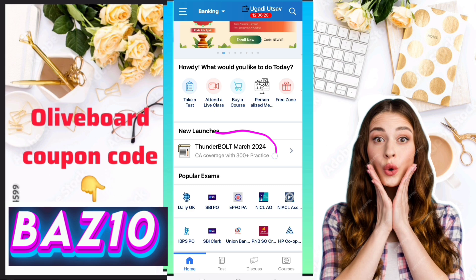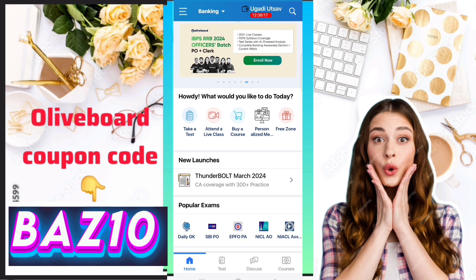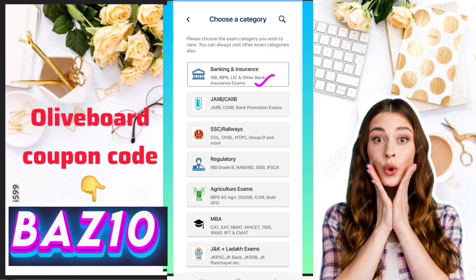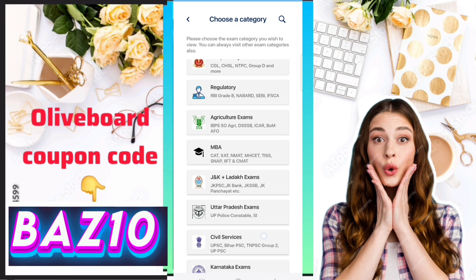First of all, you have to open the Oliveboard website, then you have to log in with your mobile number. After that, you have to select your goal — whether it is banking, SSC, railway, or anything else.